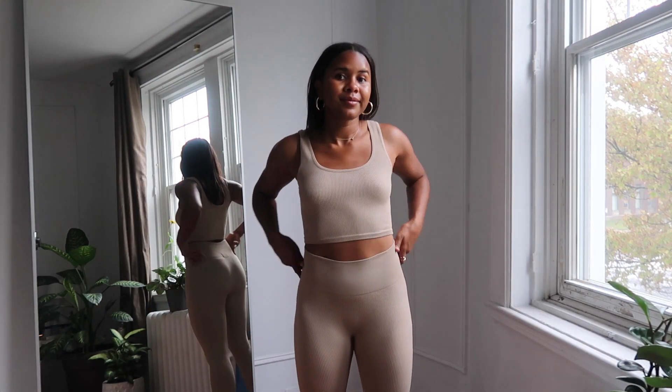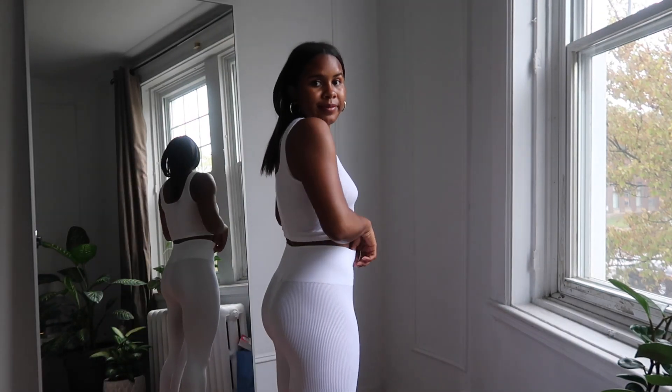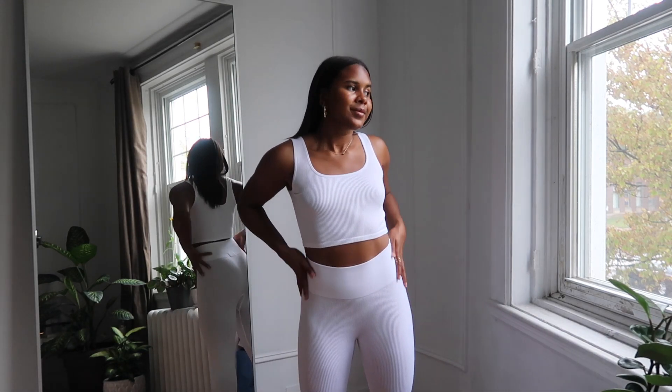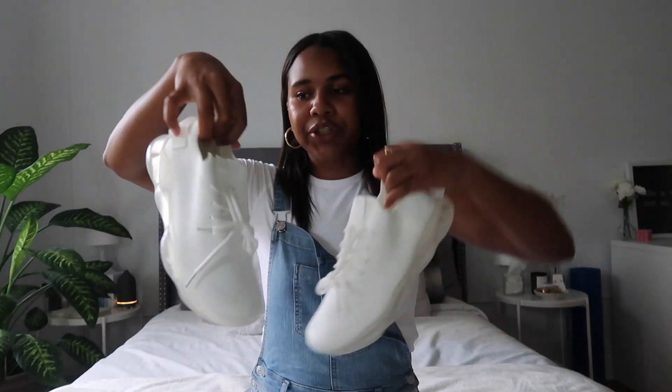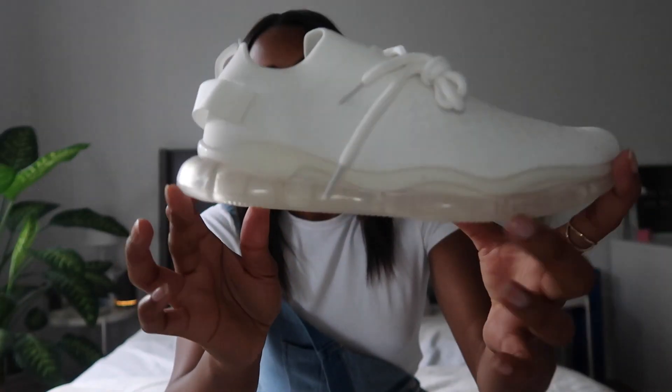I got the seamless leggings and a little cropped tank top to match. I also got the set in white, which was a risky choice — unfortunately the leggings are very see-through, though the top is still fine, especially with a little bra underneath. The last thing are these running shoes — they're very comfortable, not meant for long walks but perfect for styling an outfit, running errands, or going to lunch. Love the bottom detailing too.